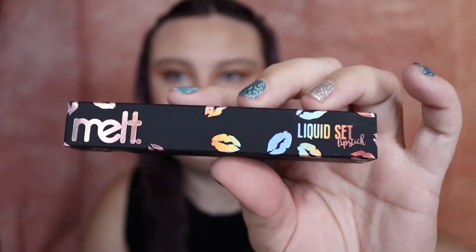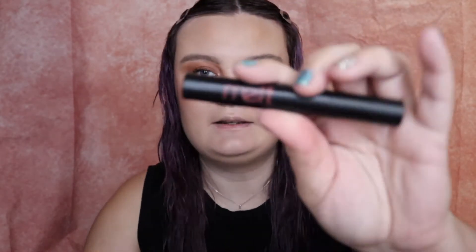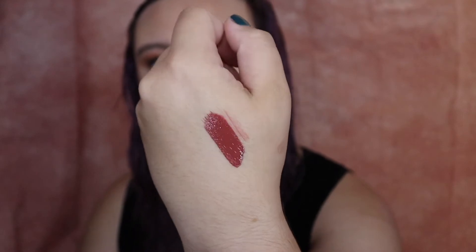Next, we have the Melt liquid set lipstick in the shade Rebound. This is the outer packaging — it's iridescent. Here's what it looks like, it's a pretty color. I'll swatch it on my hand. It's kind of like a dark noir color, which is perfect. That liquid lip was $19.